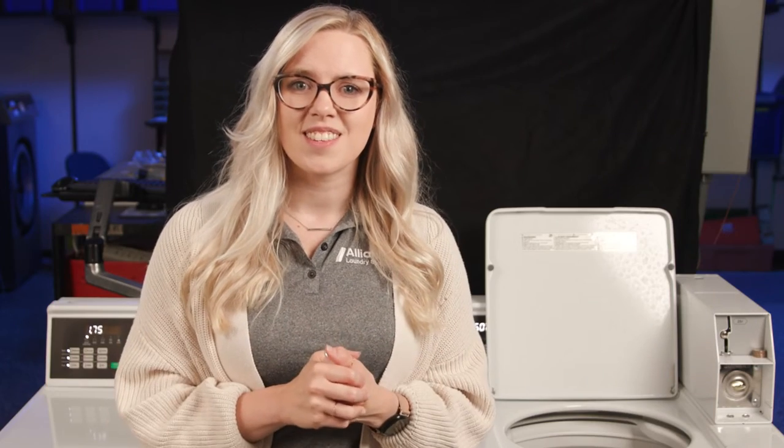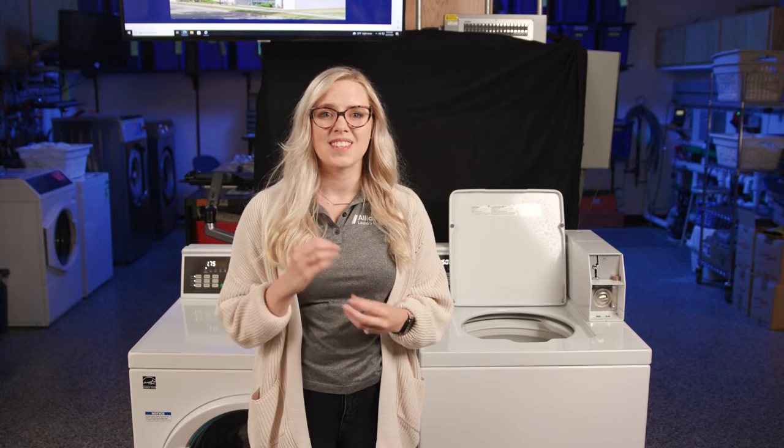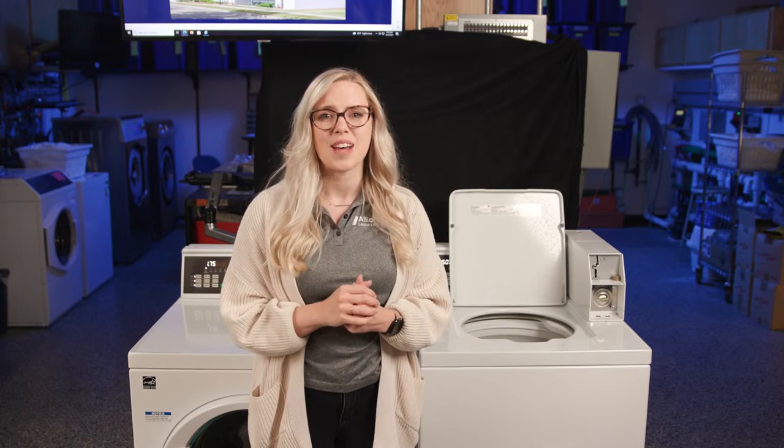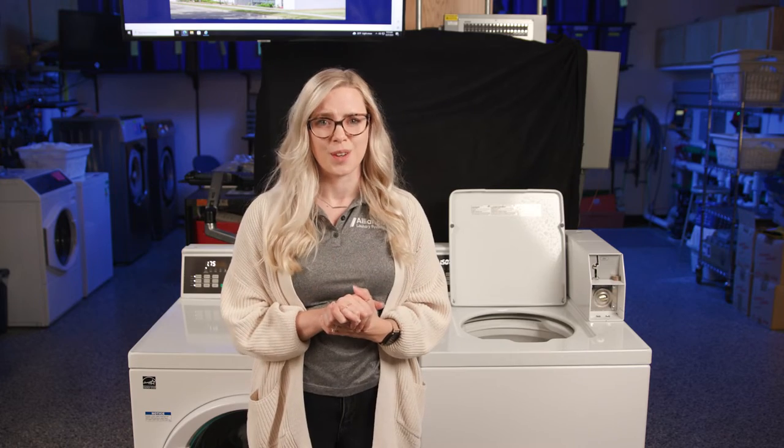I also make sure that our existing models are operating at peak performance. Today, we're going to talk about the science behind the spin cycle on your Speed Queen top load washing machine and how it makes it so much easier to wash your clothes.